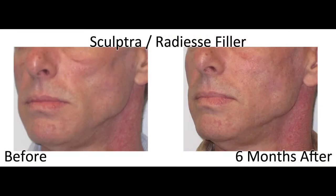It restores their jawline, we can pull the chin forward, we can soften the nasolabial folds, and it's just a more youthful them — only them.